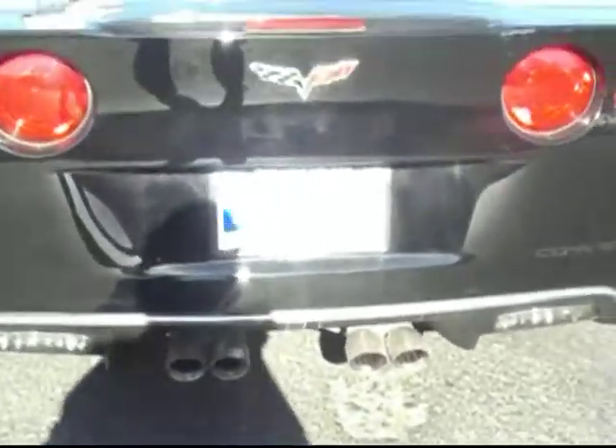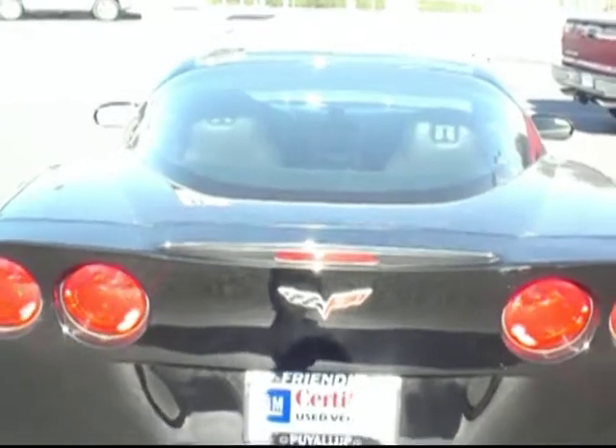Of course the signature quad exhaust here on the back. While I'm back here, I'll show you the one-touch remote to get us into the rear hatch. We do have the security shield blanket there so you can stash some stuff back here and nobody can look in and see it. The Corvette emblem back there looks really well done.